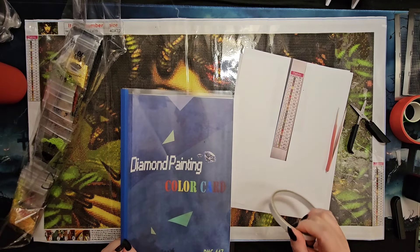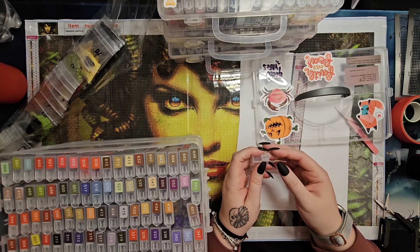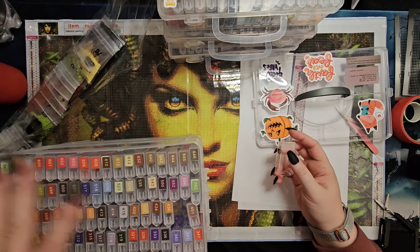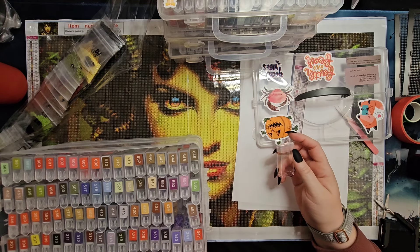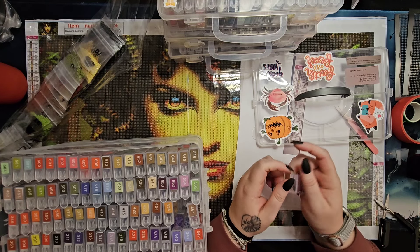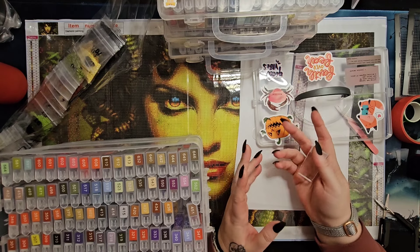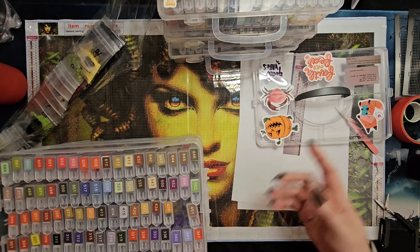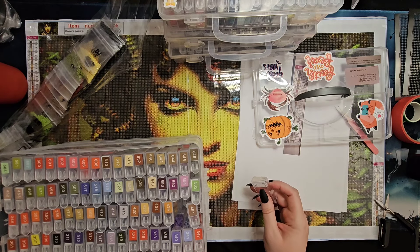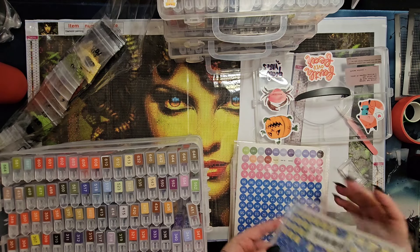Before I move on, another benefit to doing the DMC book check — aside from the fact that I'm a little OCD and extra — is that it helps me keep an inventory of what spare drills I have, so I don't have to go poking around through my tiered container system. If I run out of drills on a diamond painting, like I did recently, I can easily look in the DMC book and go into the container system and find it versus not knowing whether I have it at all. So that's a benefit to my extraness.